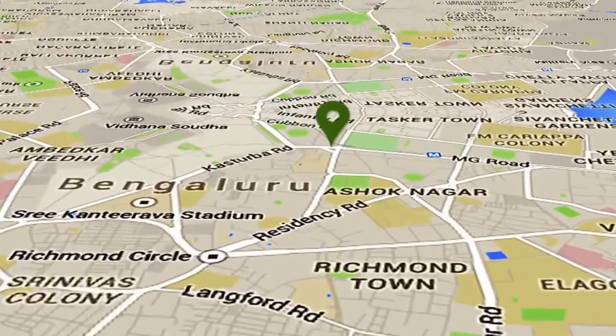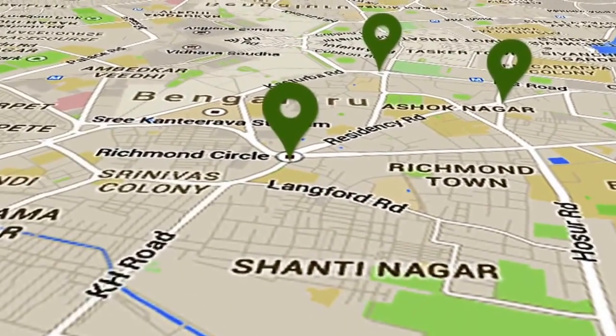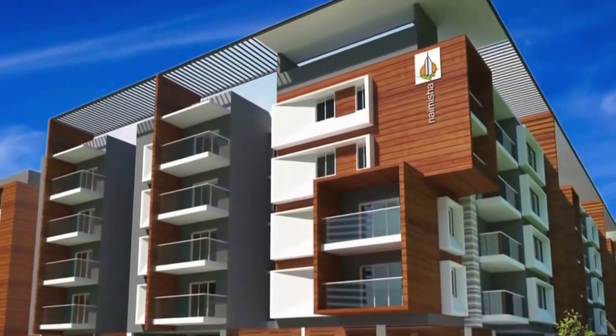It is 4 km to MG Road, 3 km to Brigade Road, 2.5 km to Richmond Road, and 1.5 km to Koramangala.